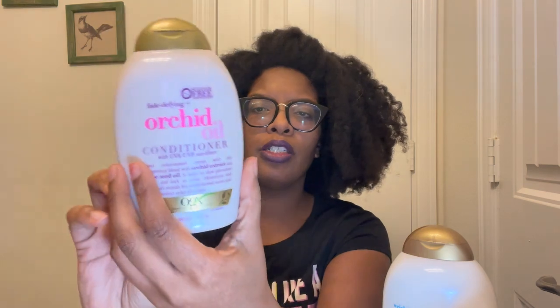I also bought OGX Orchid Oil Fade Defying conditioner, which I haven't tried before. This one says sulfate-free and it has UVA/UVB sun filters — interesting. It has more of a perfumey type fragrance, not like the coconut water where you can really smell it. Both of these are by OGX.